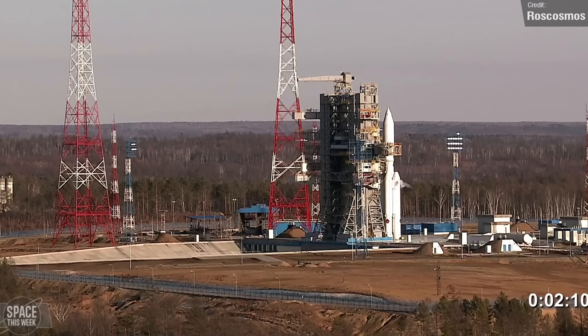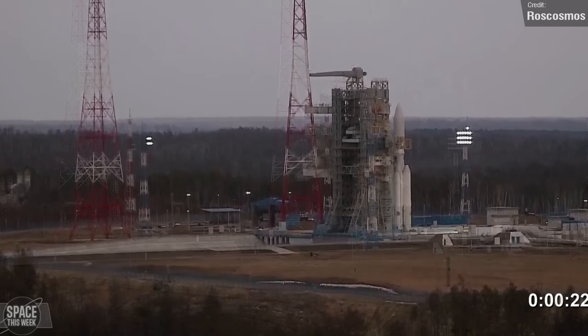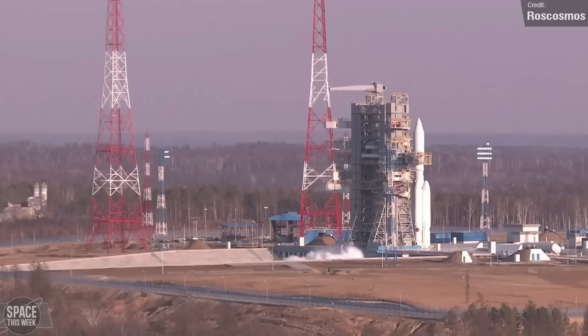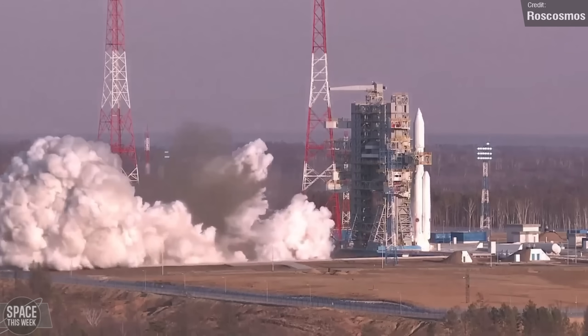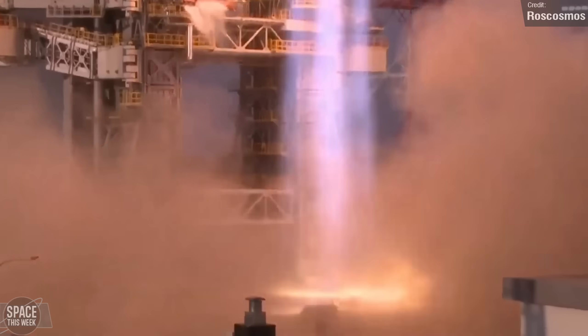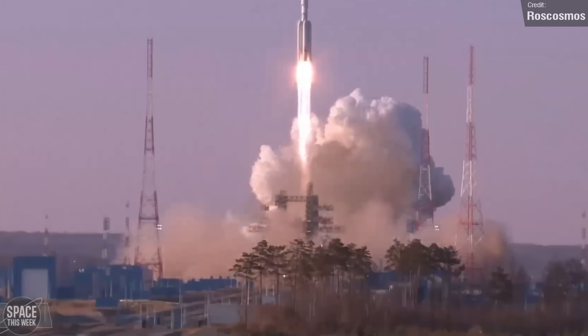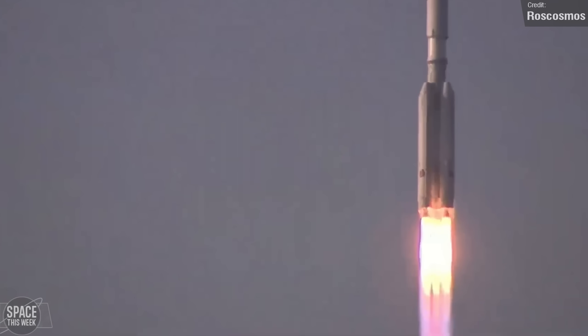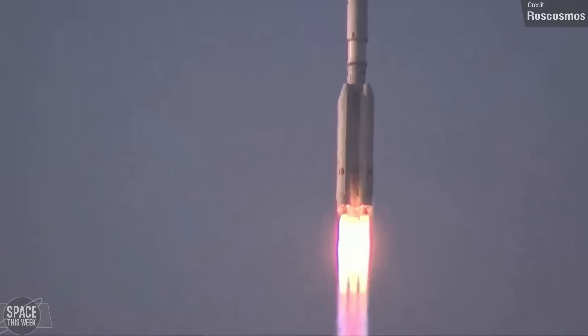Roscosmos attempted to launch their Angara A5 rocket from the Vostochny Cosmodrome for the first time last week. Until now, all other Angara flights have launched from Plesetsk. This would be the A5's fourth orbital test flight. The first launch attempt was on the 9th of April, but this was aborted, and another attempt on the 10th saw an abort as well. Finally, on the 11th, all systems were good to go and the rocket lifted off successfully. It wasn't carrying a payload, just a mass simulator, but it did reach its target — Geosynchronous Equatorial Orbit — successfully. With the success of Angara's fourth flight, it shouldn't be too long before we see it enter operations, with the first real payload intended for the fourth quarter of this year.